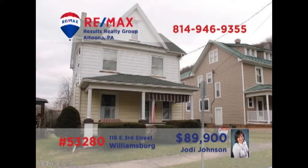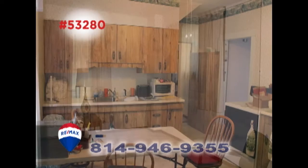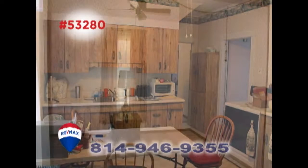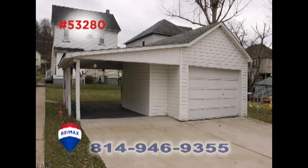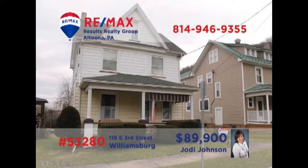Williamsburg is where we'll find this cozy home presented by Jody Johnson. There's a living room with sun-filled windows ready for visitors. The kitchen features abundant cabinetry as well as eat-in space, while the dining room is sure to host your finest dinner parties. You'll find three bedrooms, two with hardwood floors, plenty of off-street and garage parking, plus a big backyard for the kids and pets. Contact Jody for all the details or to schedule a tour.